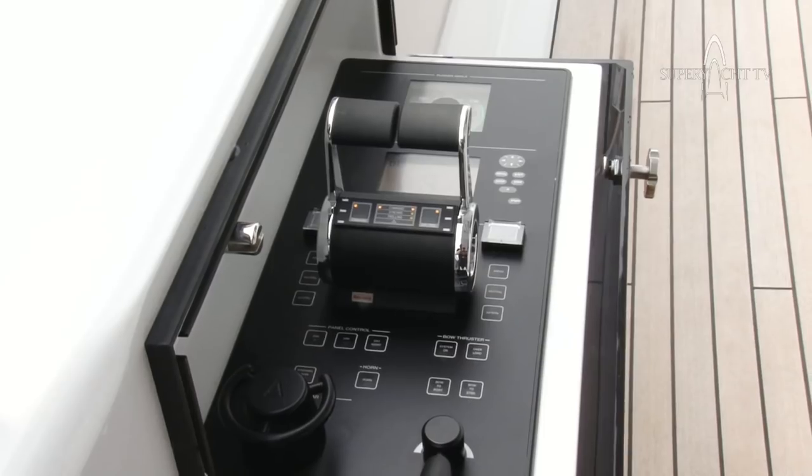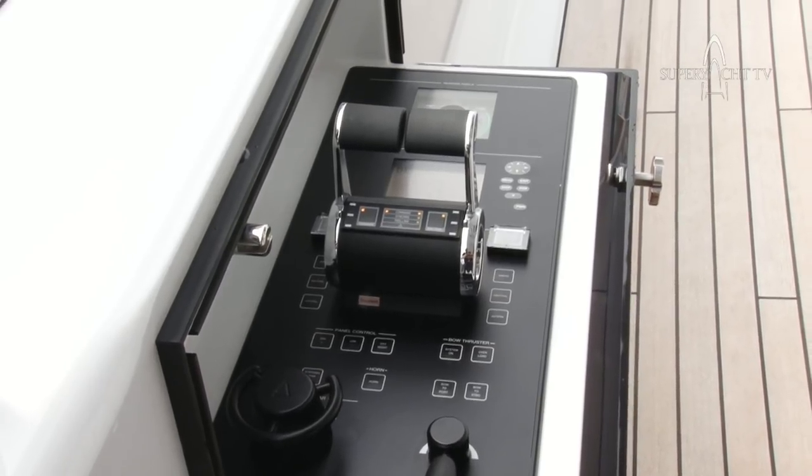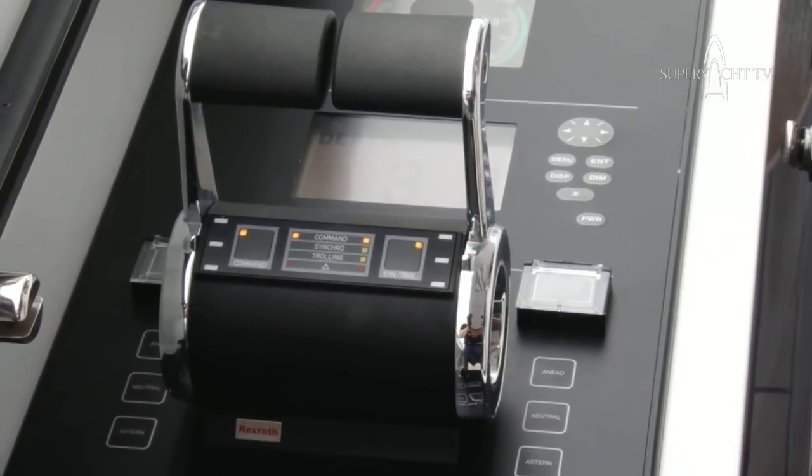This area of the yacht is where I will be controlling the boat when we manoeuvre into a marina. We are on the port side of the vessel as we're looking now. These are my controls down here — all I need is my throttles, my bow thruster and rudder, and I'm good to go.